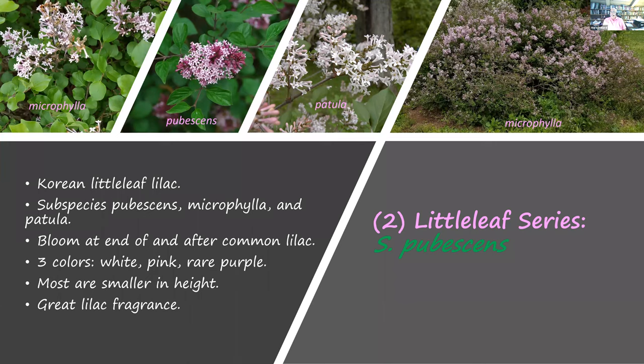Now the second series: the little leaf lilacs. They start blooming at the end of the common lilac's bloom and go on after the common lilac is done — a nice way to prolong the season. We call it the little leaf lilac because its leaves are smaller, though they vary in size. It's sometimes called the Korean lilac, with three subspecies. Colors are white, pink, and occasionally purple. Most are smaller in height — rarely beyond six or seven feet, and many can be as small as two to three feet. These have become popular in recent years because they suit smaller home gardens better than common lilacs. They also have great lilac fragrance.